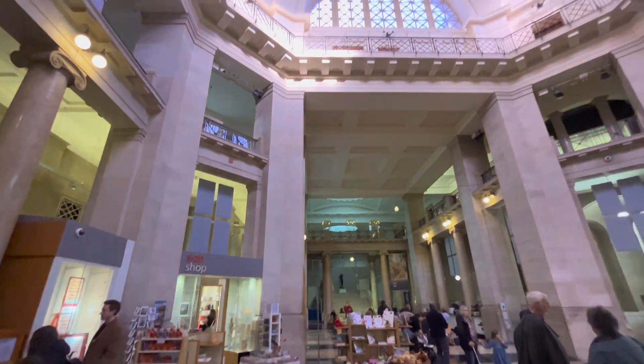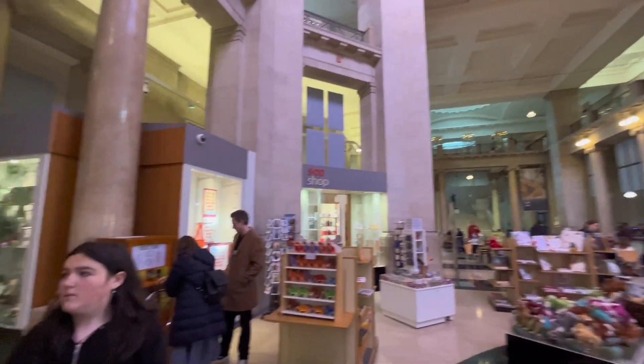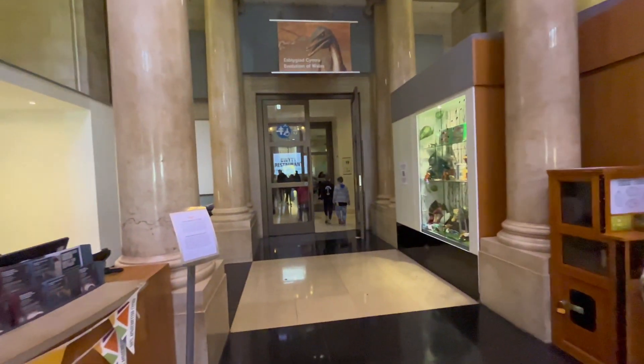This is where we're going — the museum inside — and as you can see it's absolutely massive. There's a shot there as well, and I guess some clips as you go around.